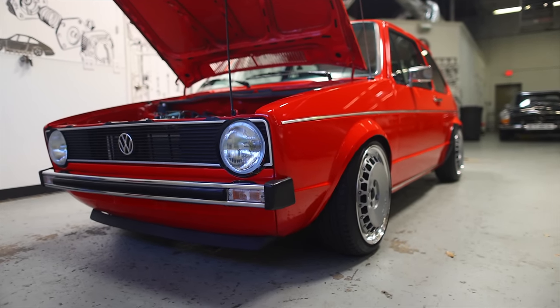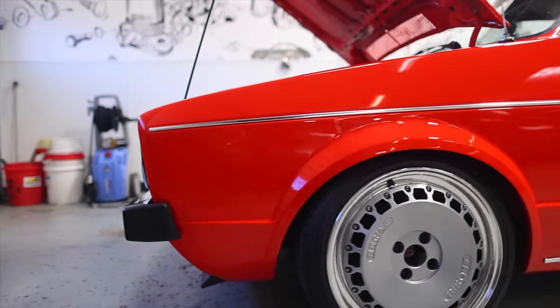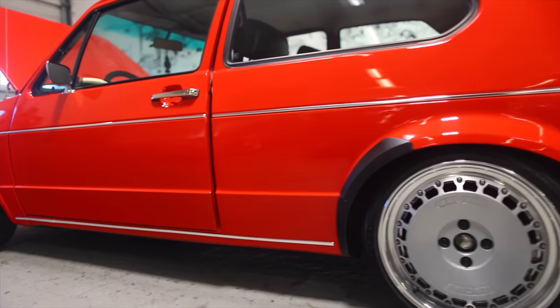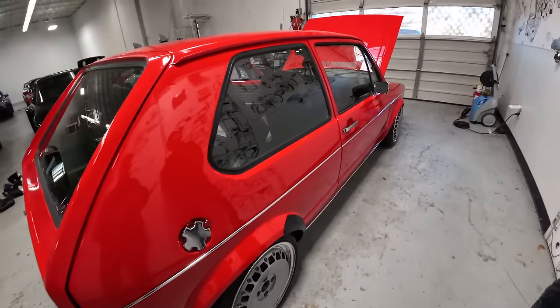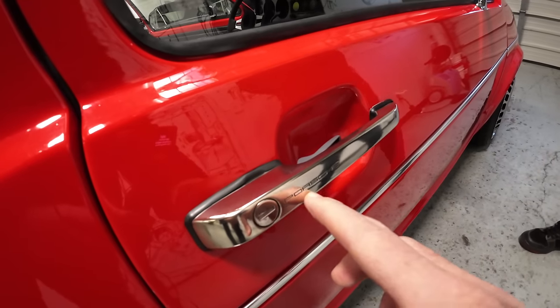This is the car that saved Volkswagen. Once the Beetle started to drop off in sales, they were struggling to come up with something new, and this boxy design completely turned things around for Volkswagen. It's timeless — just like a 911. And of course you've got to have Porsche notes in the car.